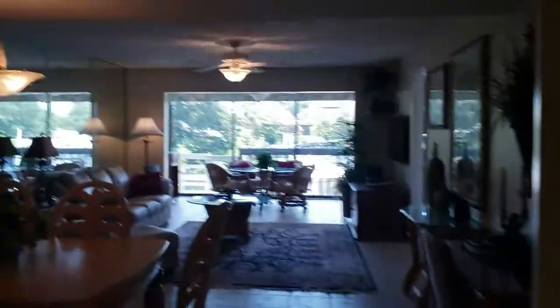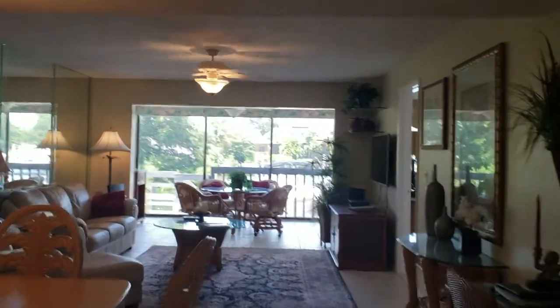The ceiling height in the kitchen area is only about 7 feet, but in the main living area it is 8 feet.